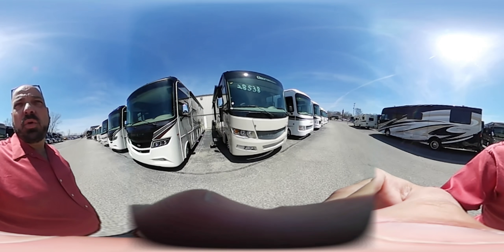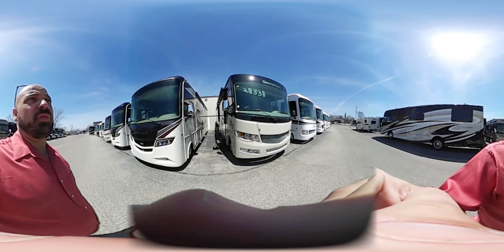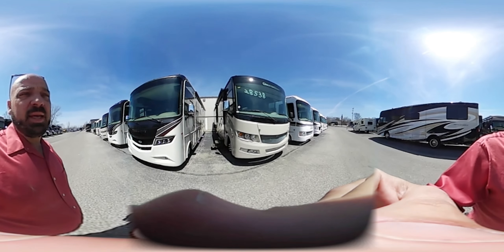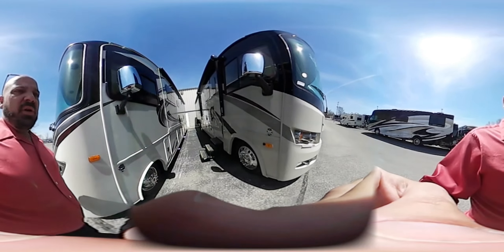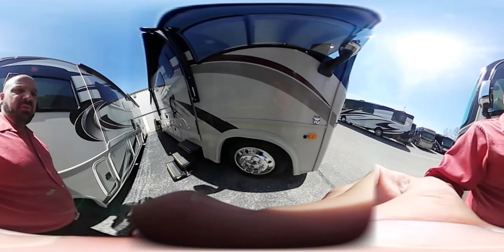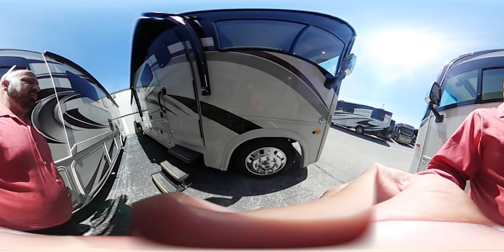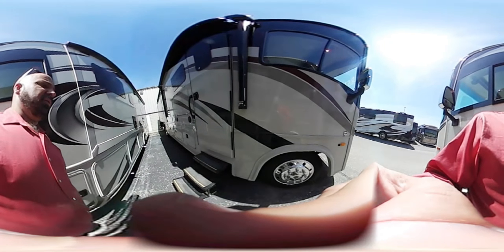Mike John Motorhomes, coming to you from beautiful Grand Rapids, Michigan, showing the Georgetown 36B — this is a 2018 model. First, let me point out these beautiful rims; these are not hubcaps. This is a 22.5 tire, which gives you great radius when turning. The turning radius on this coach is 50 degrees, so a very nice, easy turn.